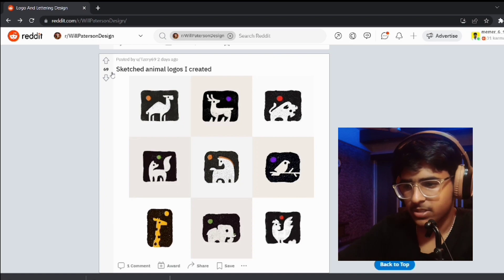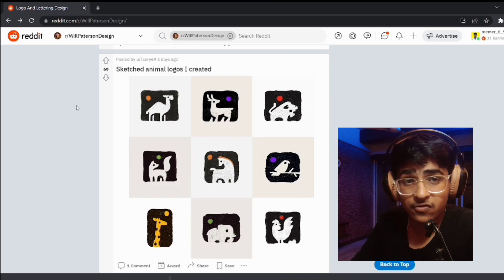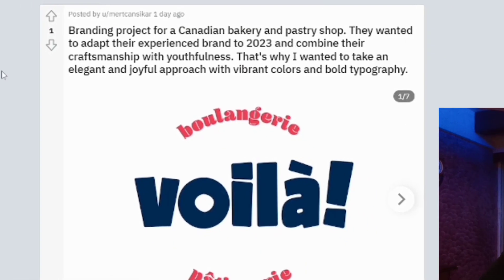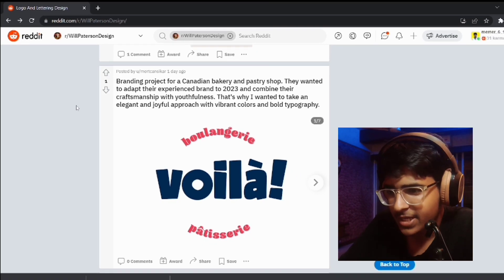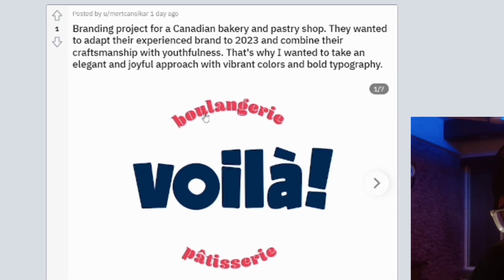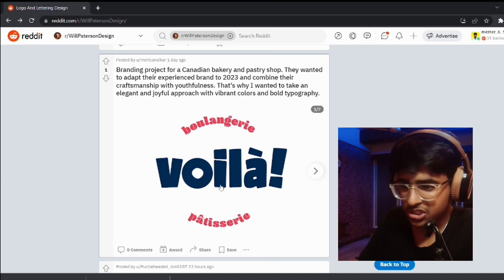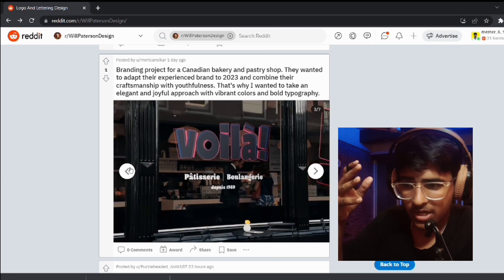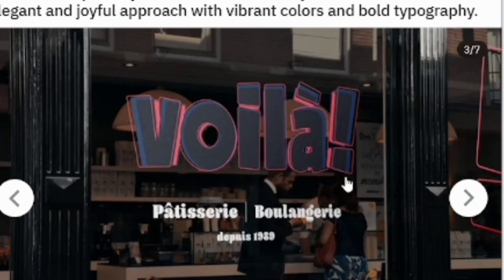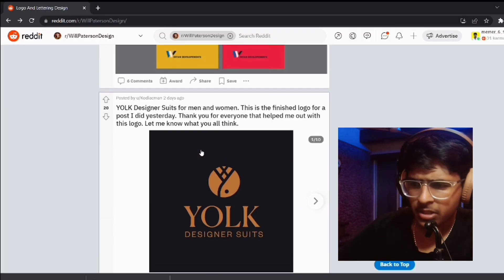Next, sketched animal logos — great work! There are 69 upvotes, so I don't think I'll upvote — 69 is a good number. Great job. Next we have a branding project for a Canadian bakery and pastry shop. The typography is great, but the curve of the G and the R is a bit confusing and could be changed. You can definitely use some cool mock-ups and replace the black color with white — it would look good.